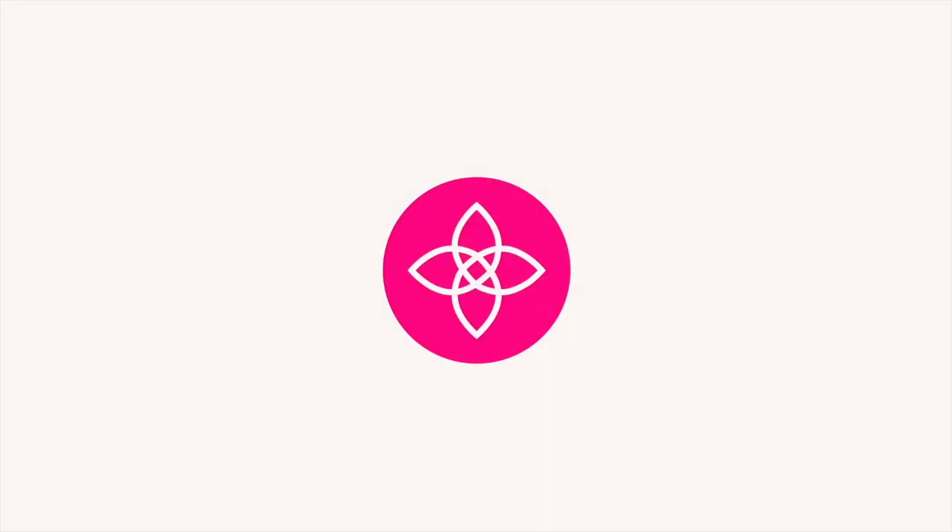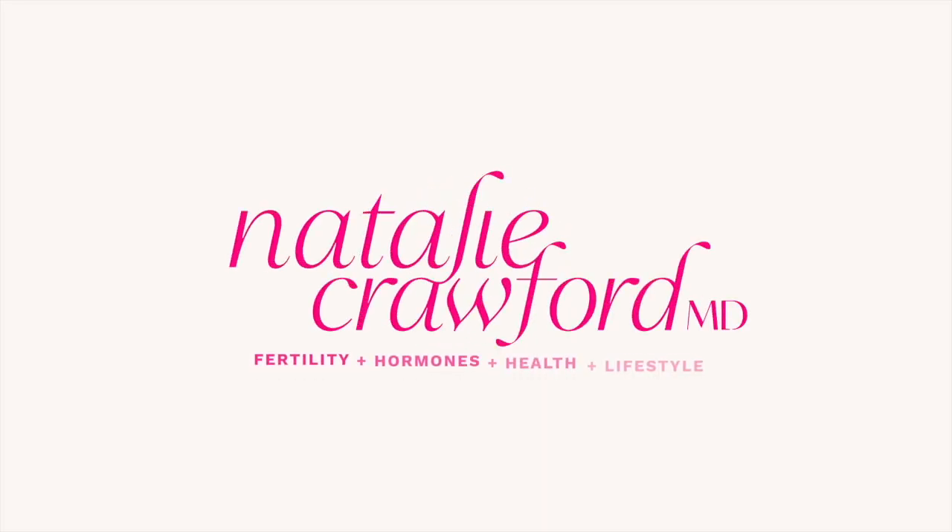GLP-1s and fertility — what does the data show and can they help you? Hi friends, I'm Dr. Natalie Crawford. I'm a board-certified OB-GYN and REI, so I'm a fertility doctor.